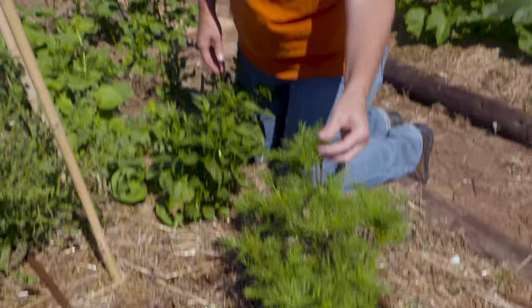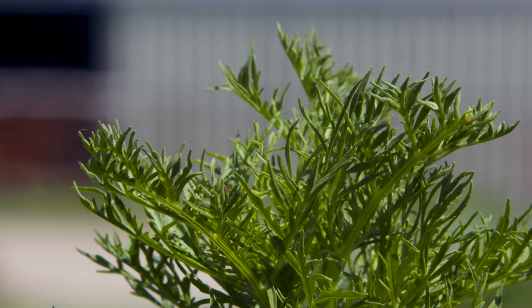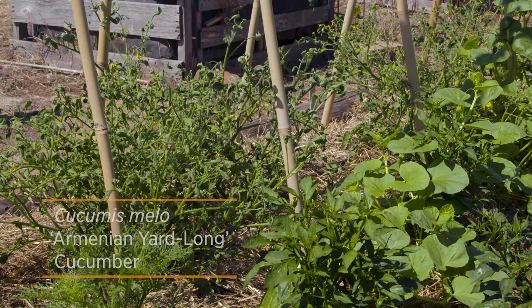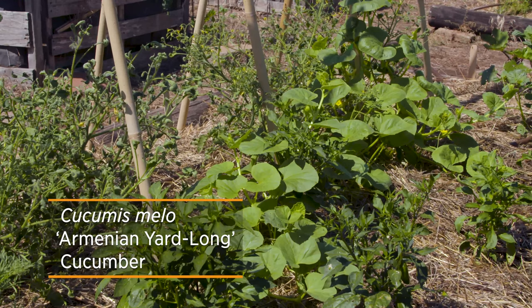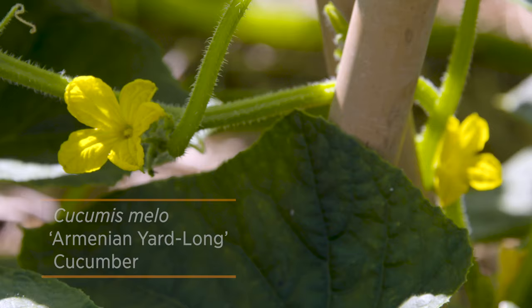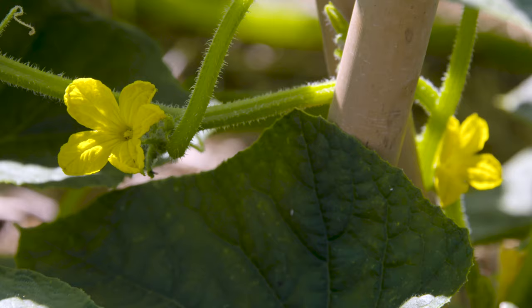I have some cosmos seeds that I threw out here — I like to incorporate just a few flowers in my vegetable garden. I think they'll be fine, they're not too much of a concern. We've got some Armenian yard-long cucumbers growing on the north side here of our tomato trellis. They're starting to flower but we don't have any cucumbers on those just yet.